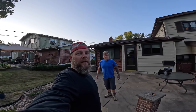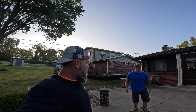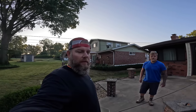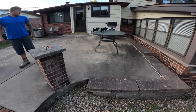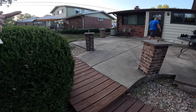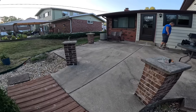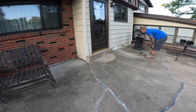Alright, what's up everybody, it is Monday morning. Me and JT are scoping out the site here. It looks like we're going to be removing this patio, taking these columns out, and putting in two new columns on the end with lights on them. This thing is in pretty rough shape.